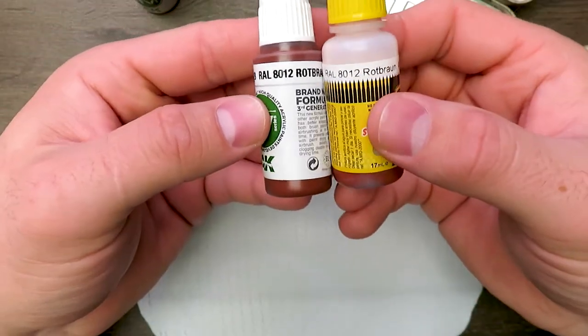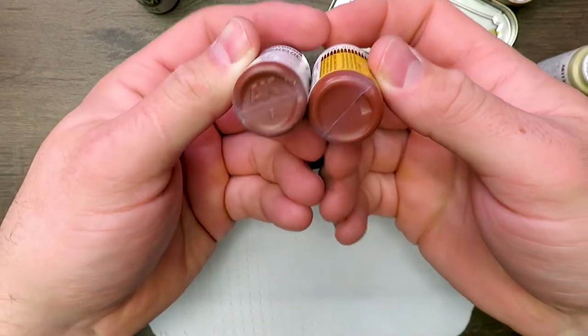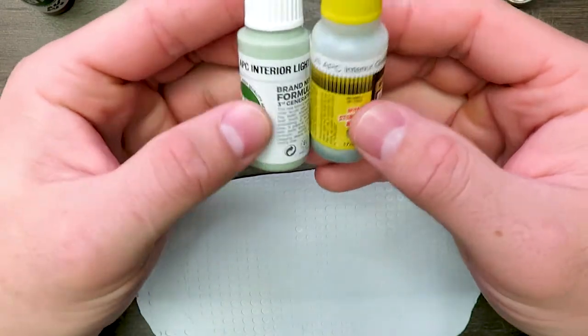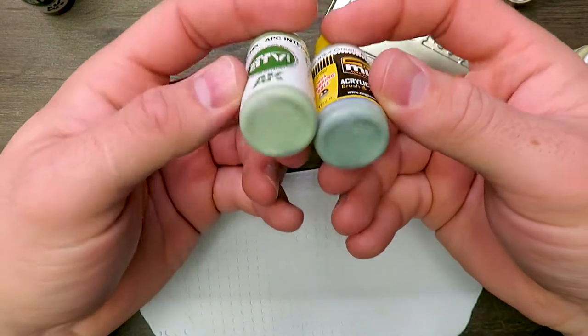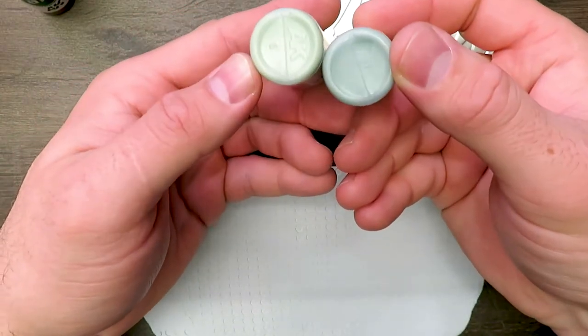We're doing the Dunkelgelb, we're doing RAL 8012 the Rote Brown — definitely a difference in pigmentation on those — and we're doing APC Interior Light Green. A lot of these don't have an RAL number but they're supposedly the same color. There's definitely a difference on that one.